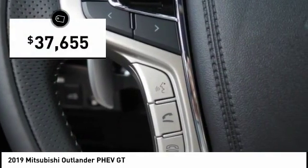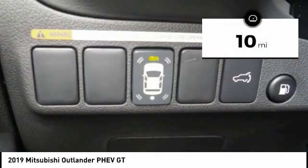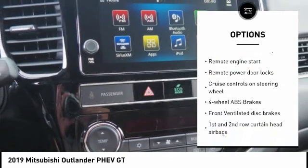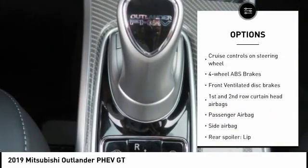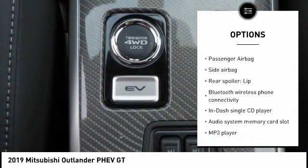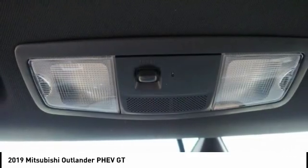And it is priced below $40,000. This vehicle has less than 100 miles. Here are some of this vehicle's great options: power liftgate, remote engine start, stability control, Bluetooth, driver airbag, passenger airbag, tilt and telescopic steering wheel, anti-theft security system, MP3 player, remote power door locks.